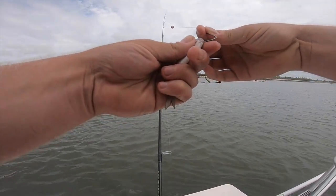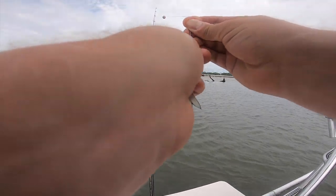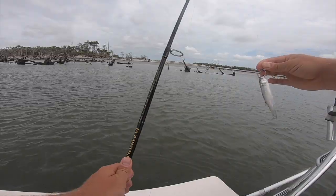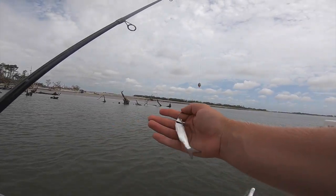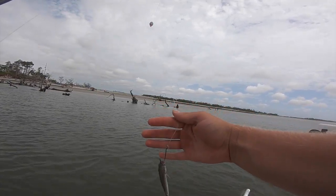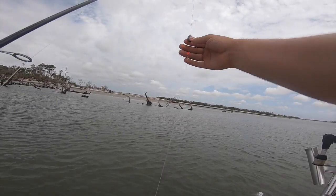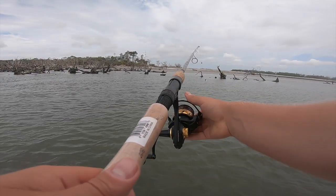Alright, you guys, here it is — finger mullet. That's what we're using today, just going right through the lip. Just like that. Super easy rig today. Finger mullet — that is redfish, trout, flounder candy. Looks like a half-ounce egg sinker.